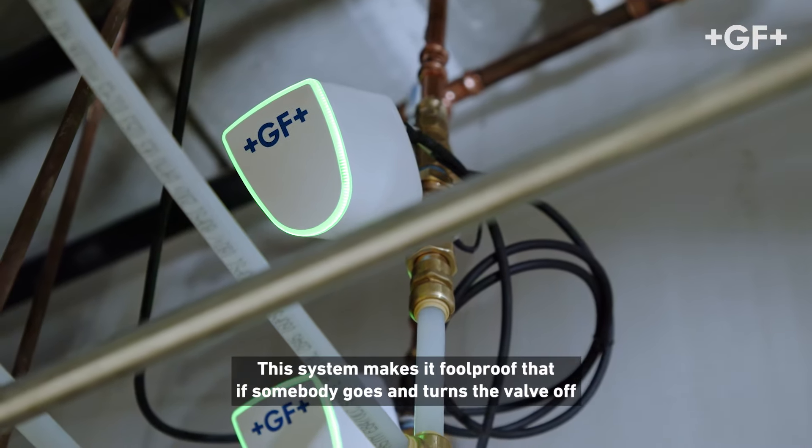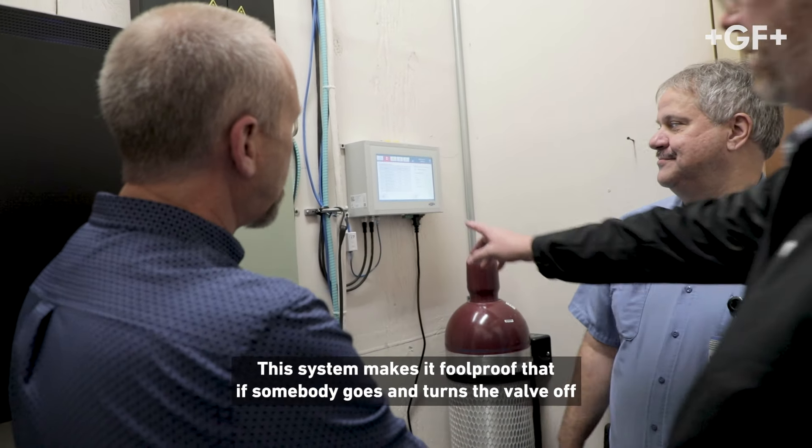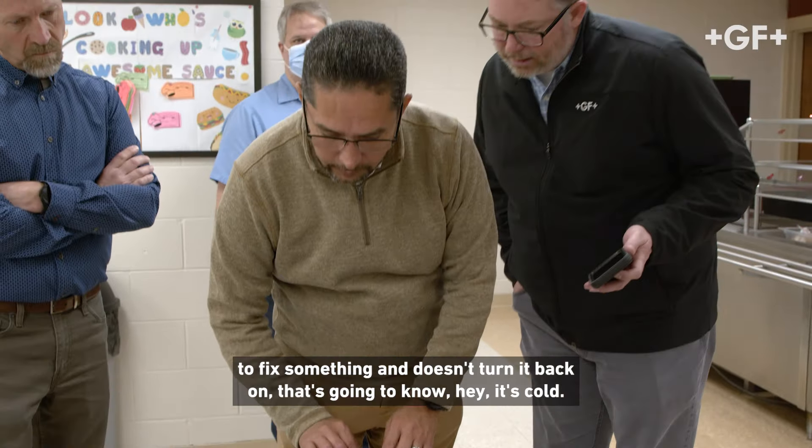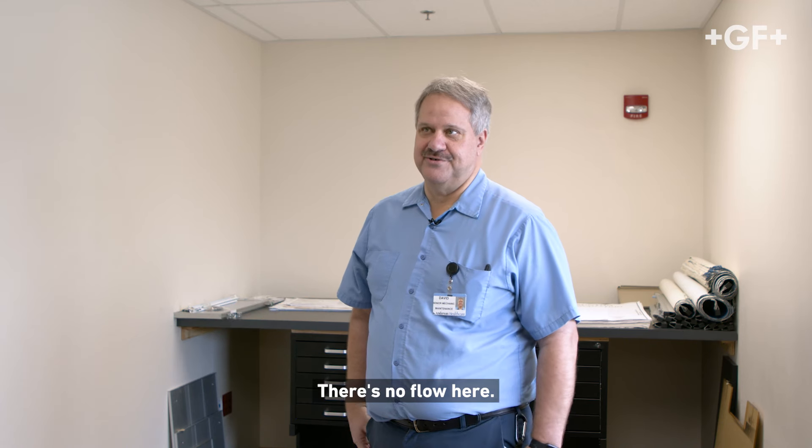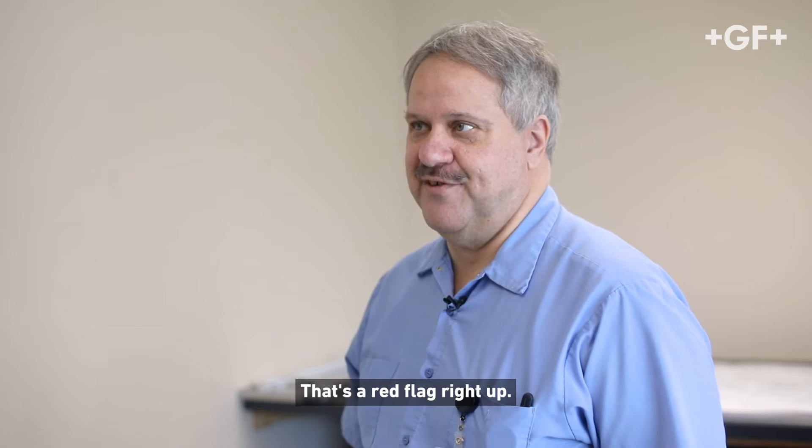This system makes it foolproof. If somebody goes and turns the valve off to fix something and doesn't turn it back on, you've got to know — it's cold, there's no flow here. It's a red flag right away.